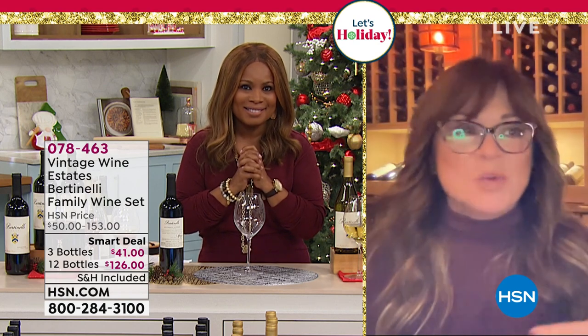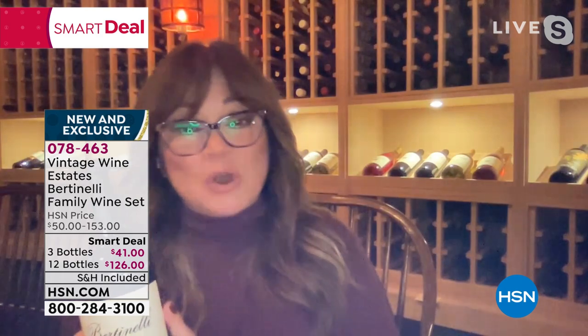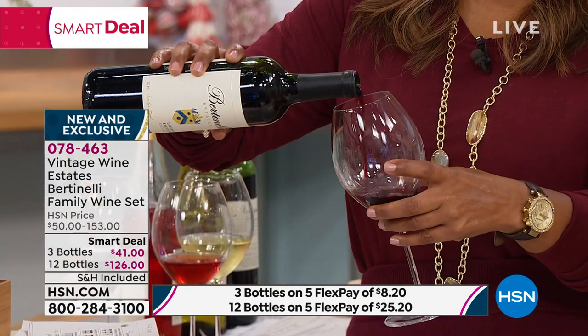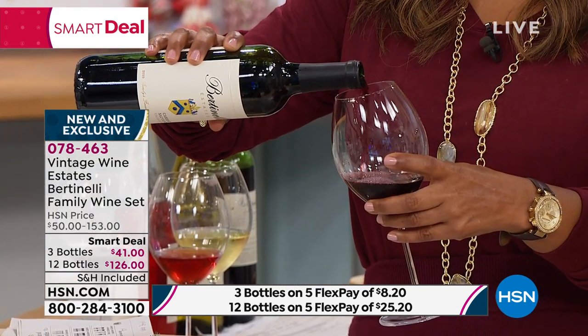Whether you're a newbie wine drinker or you really know your stuff — even a sommelier — it's won awards from sommeliers. So this is the type of wine that even a newbie and even someone who really knows their wine will love. You're going to be really proud to bring it to someone's home. I always bring a bottle of wine whenever I go to my best girlfriend's. This is a wine that you can be proud to give to somebody — it's so drinkable, so smooth.